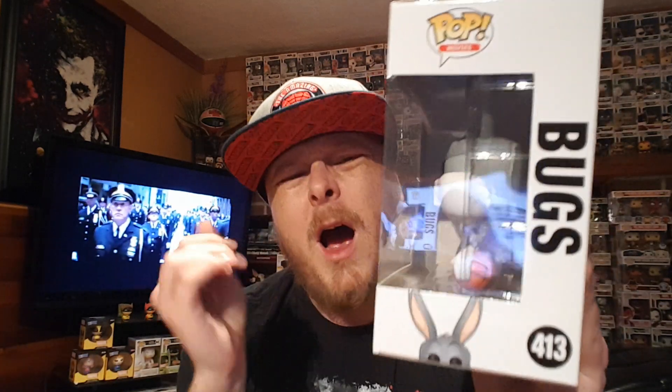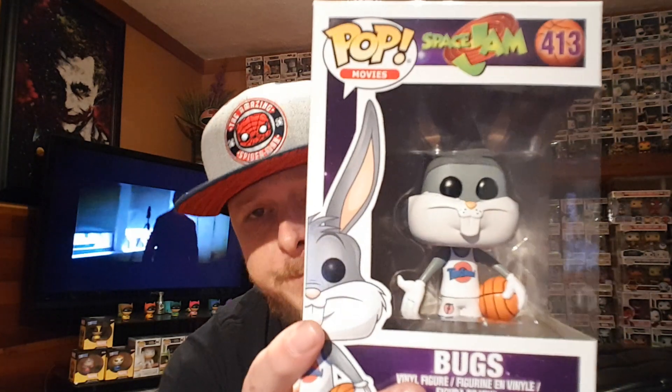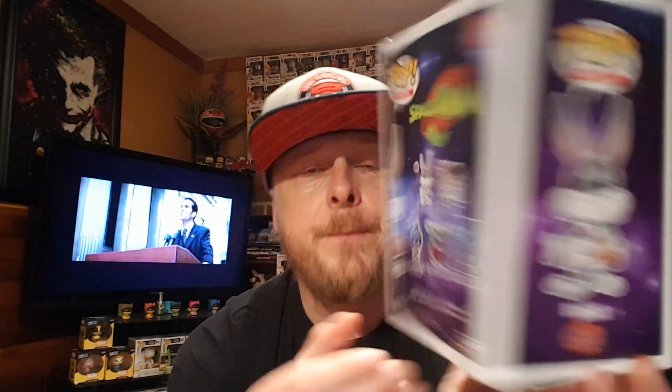Next up is the one and only Bugs Bunny. Bugs Bunny is probably the most popular character, and I can understand why they do him. I really wish they could get a license to use Michael Jordan's likeness, because I think for a Chase character he would have been amazing — picture him in his golf outfit when he gets sucked down in the rabbit hole, or in his Toon Squad uniform with those Space Jam 11 shoes. There's Bugs holding the ball. The box art is really well done and all these characters are so amazing in Looney Tunes and Toon Squad form.